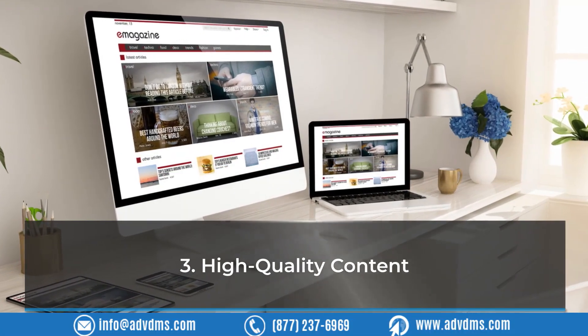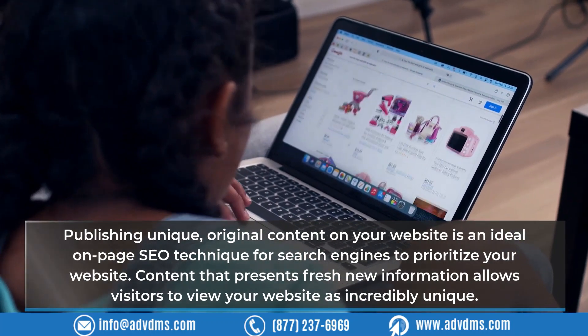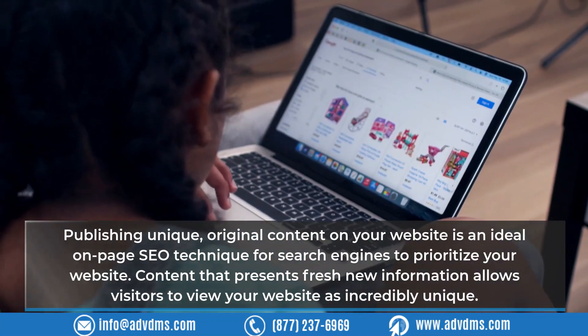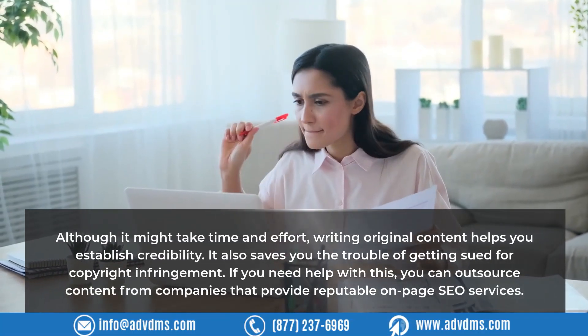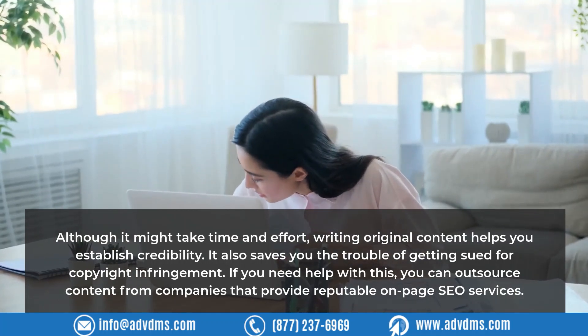Technique 3: High-Quality Content. Publishing unique, original content on your website is an ideal on-page SEO technique. Content that presents fresh, new information allows visitors to view your website as incredibly unique. It often leads them to view more of your work, earning more views in the long run. Writing original content also helps you establish credibility and saves you the trouble of copyright infringement issues.